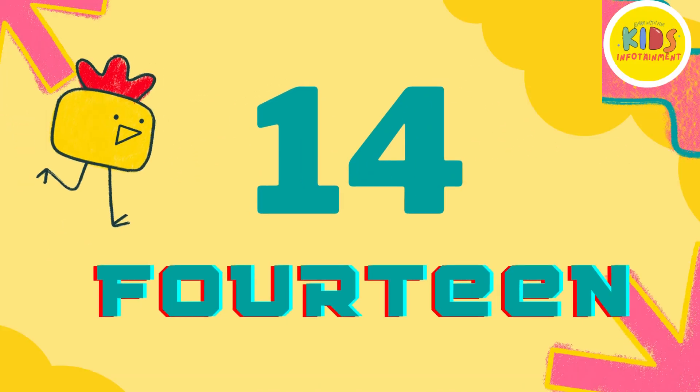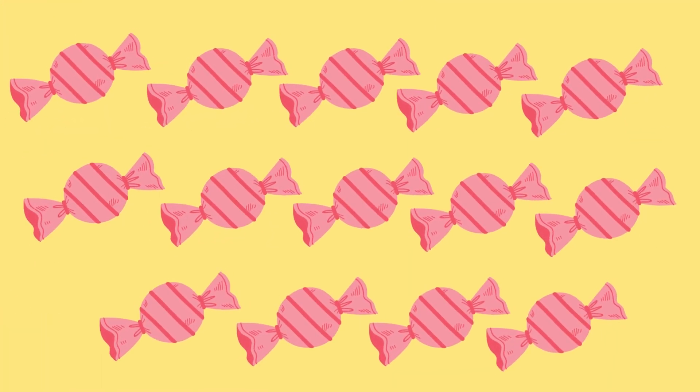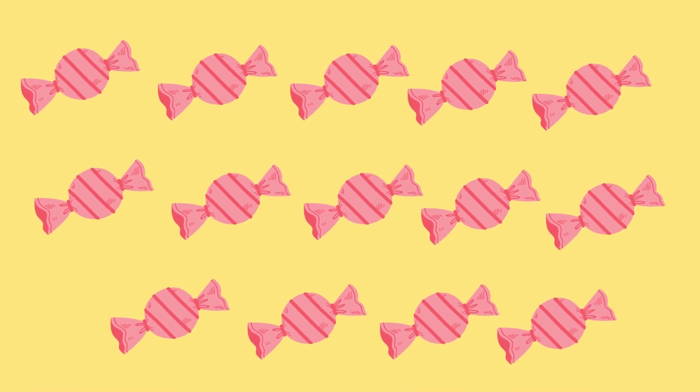Number 14. Keep counting with me. 1, 2, 3, 4, 5, 6, 7, 8, 9, 10, 11, 12, 13, 14 colorful candies.